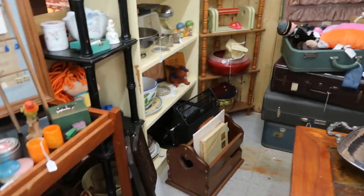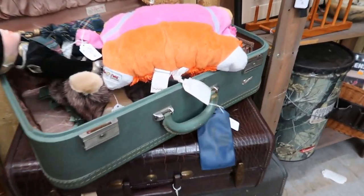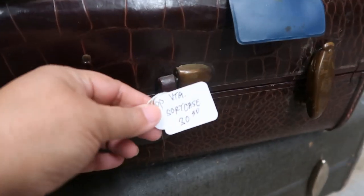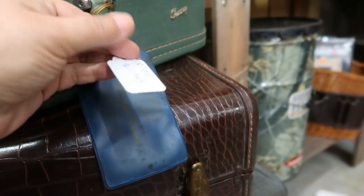Another thing I'm always on the lookout for and love to use in my decor are vintage suitcases. I have a couple of them — I use them for storage and simply to elevate different things. These were priced at $30 each and looked in pretty good condition.